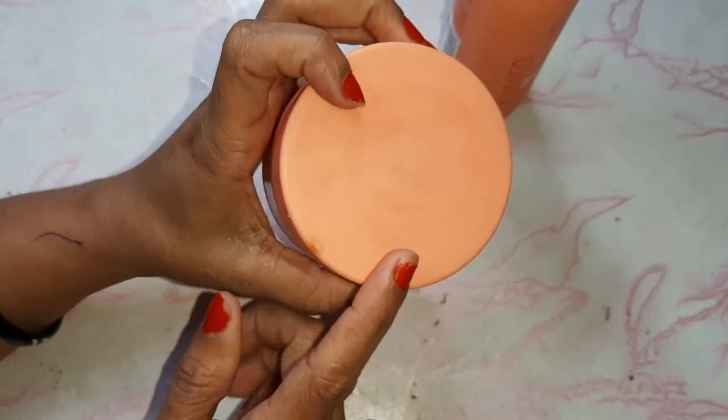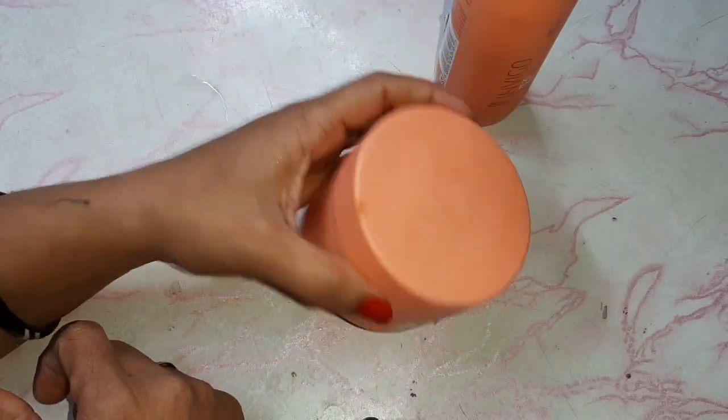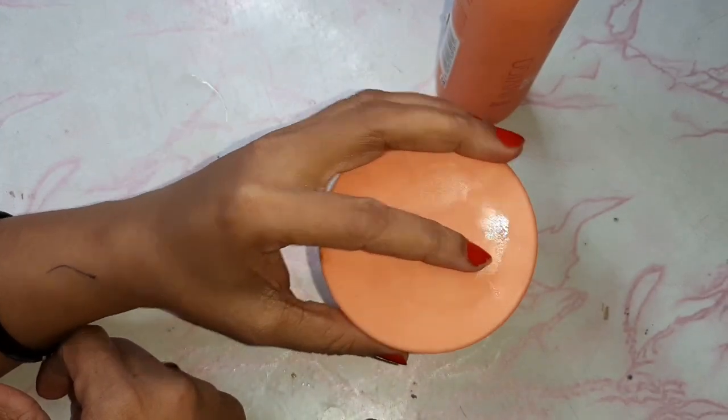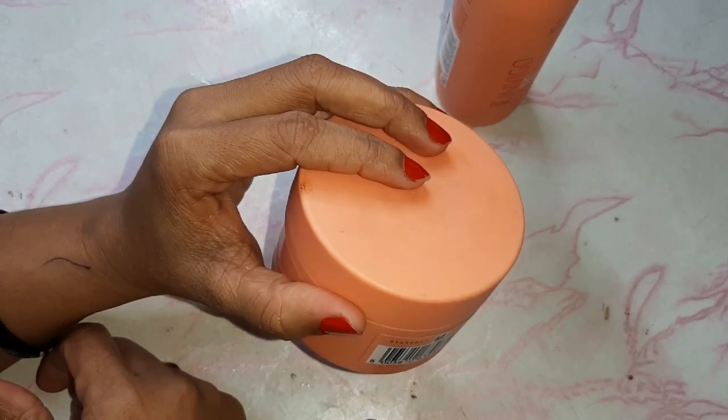My stylist recommended this product and said that at a minimum rate you get a good product, because it has Goji Berry which gives extra nourishment for the scalp.